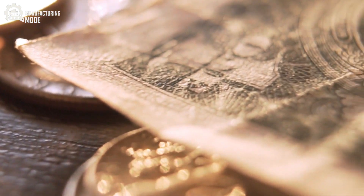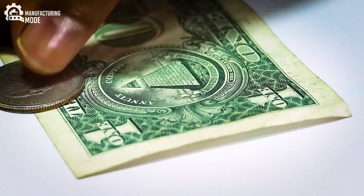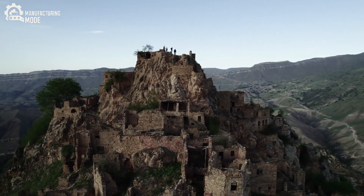Have you ever held a dollar bill and wondered, what if this piece of paper holds more secrets than just value? Hidden beneath the city's bustling streets and the monuments of history, a fortress stands, its purpose discreet, yet monumental in its significance.